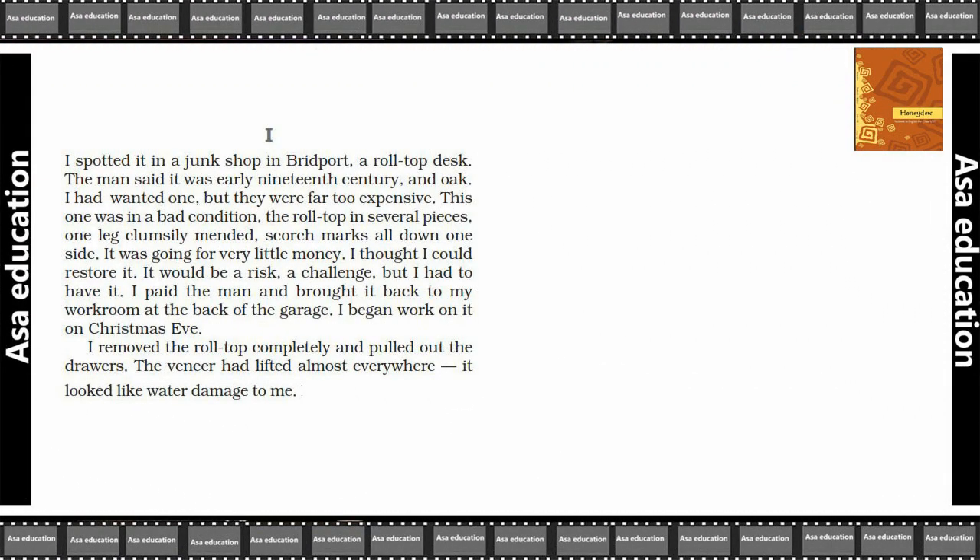I spotted it in a junk shop in Bridport — a roll-top desk. The man said it was early 19th century, and oak. I had wanted one, but they were far too expensive. This one was in bad condition: the roll-top in several pieces, one leg clumsily mended, scorch marks all down one side.